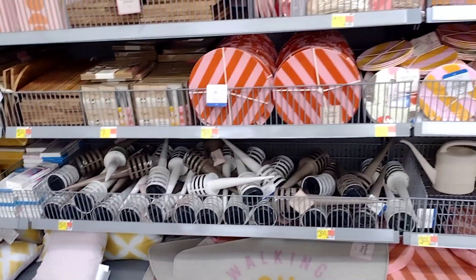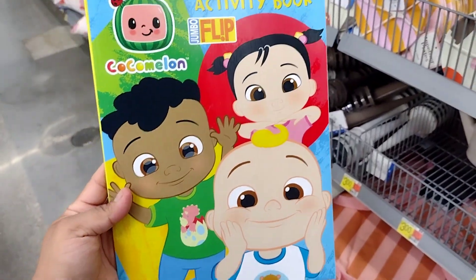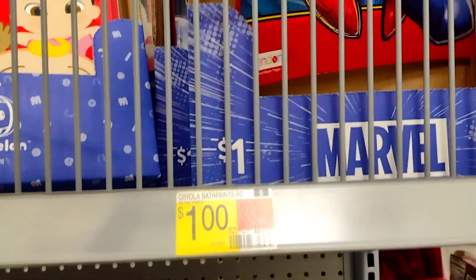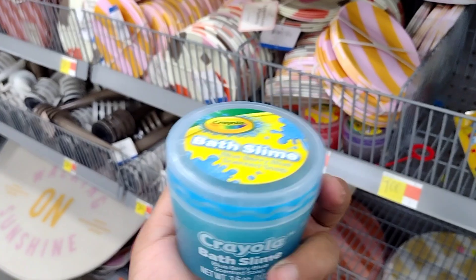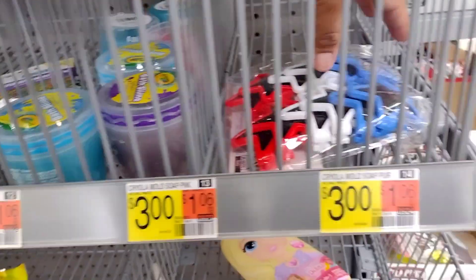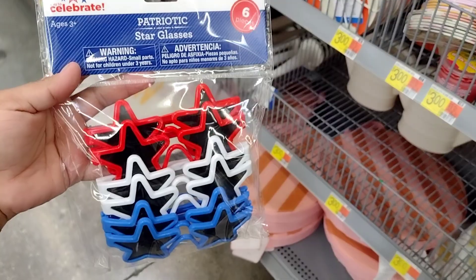Over here they have a lot of coloring books for a dollar — you can also find those at Dollar Tree, but I haven't seen a coconut one there, that's cute. Also if you guys like to make summer baskets, these are going to be three dollars. They have Crayola bath slime — purple, red, and blue — for three dollars. And there's a party pack here for $3.98 where you get six, so that's not bad at all.